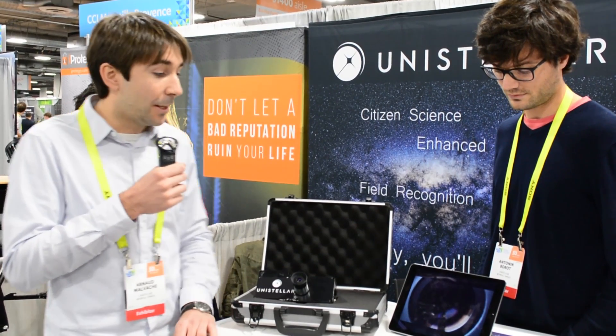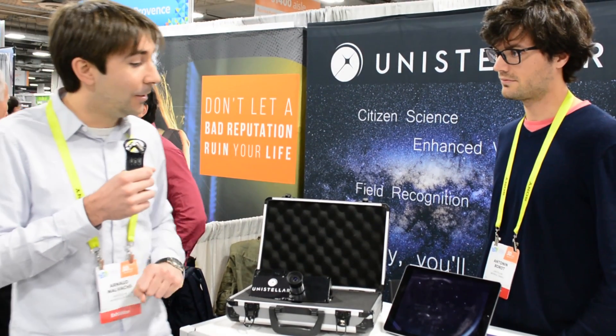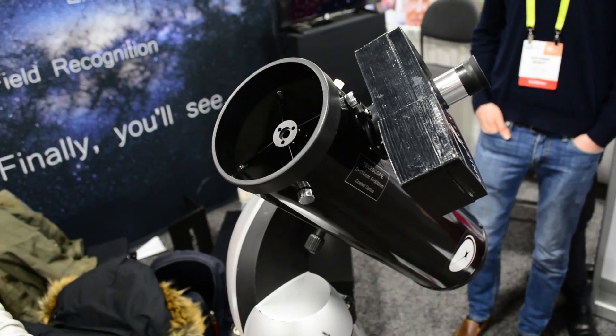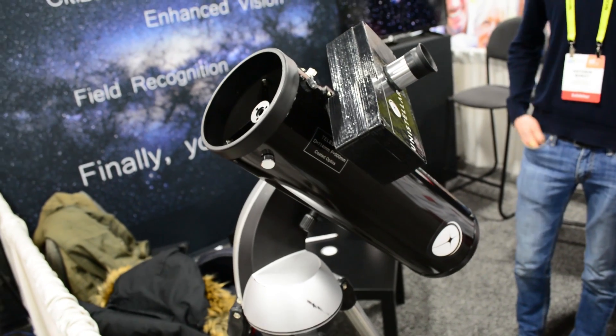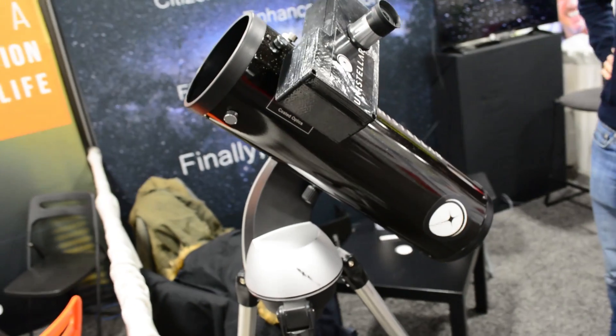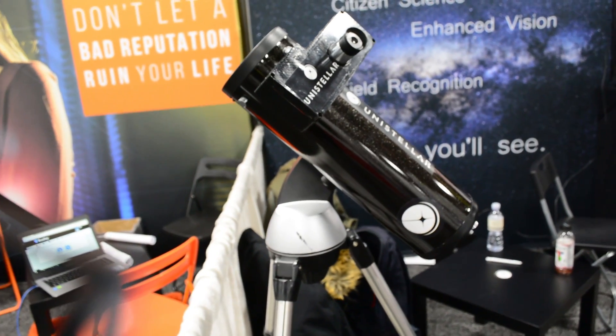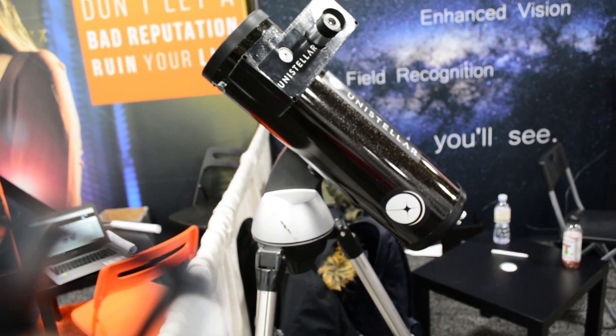Finally, we propose that you participate in citizen science. Because we have this image that is properly tagged with our GPS, this image has a scientific value. We are collaborating with scientific labs who will launch observation campaigns to exploit the network of users available.